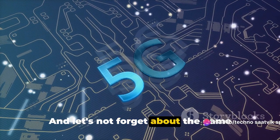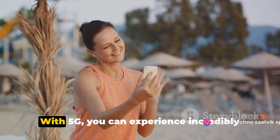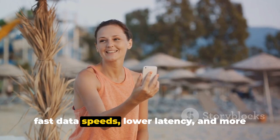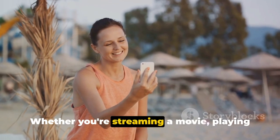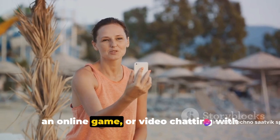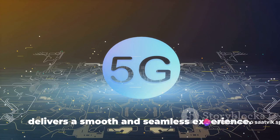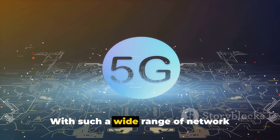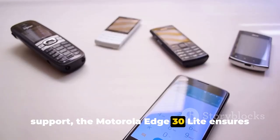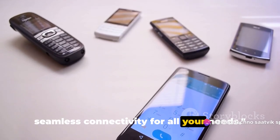And let's not forget about the game changer — 5G technology. With 5G, you can experience incredibly fast data speeds, lower latency and more reliable connections. Whether you're streaming a movie, playing an online game or video chatting with friends, the Motorola Edge 30 Lite delivers a smooth and seamless experience. With such a wide range of network support, the Motorola Edge 30 Lite ensures seamless connectivity for all your needs.